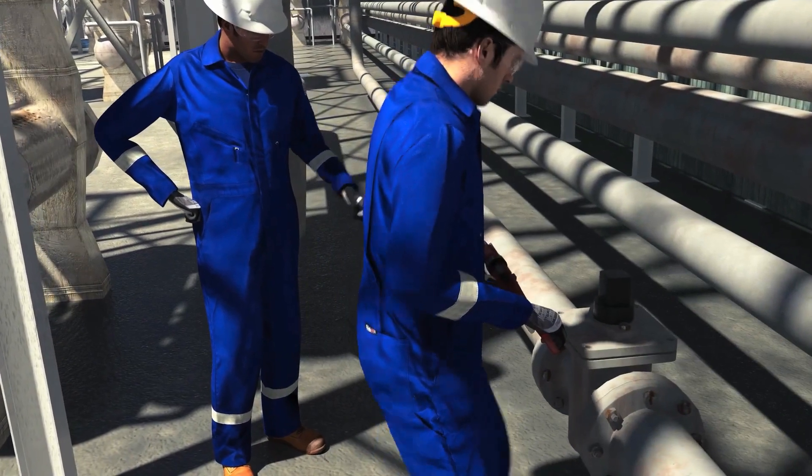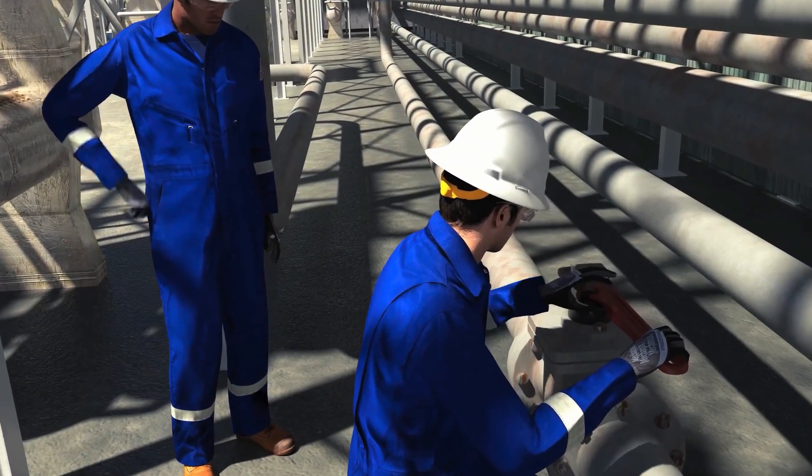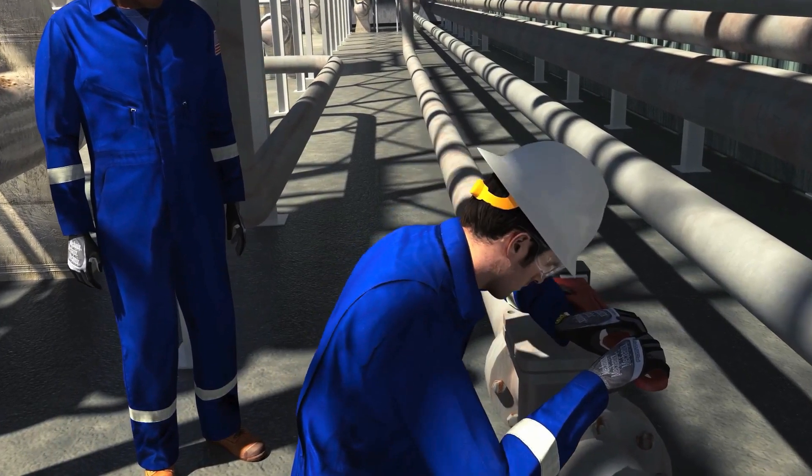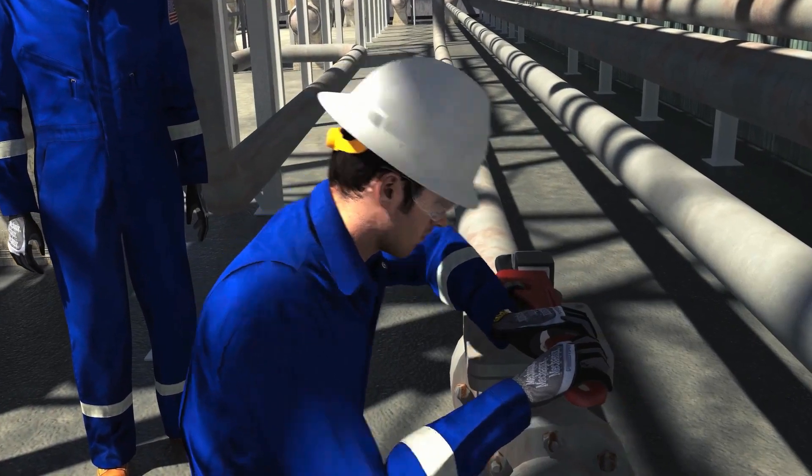With bolts removed from the top cap, one of the operators attempted to open the valve by rotating the valve stem with a pipe wrench, while the second operator stood by and observed. The valve immediately failed and came apart.